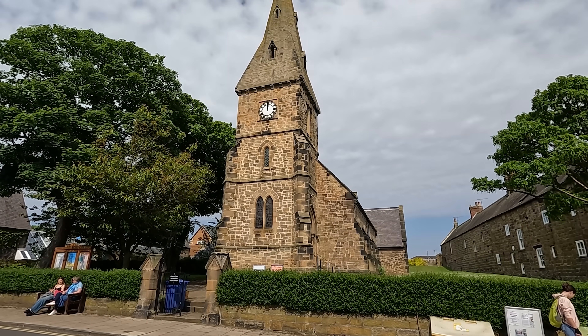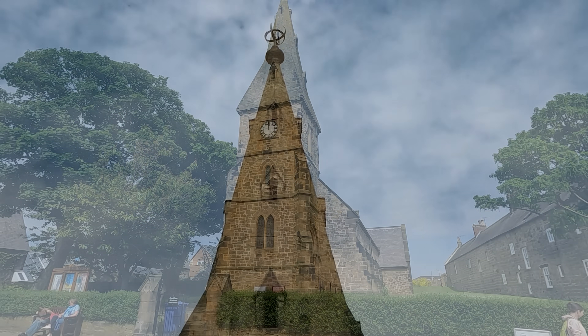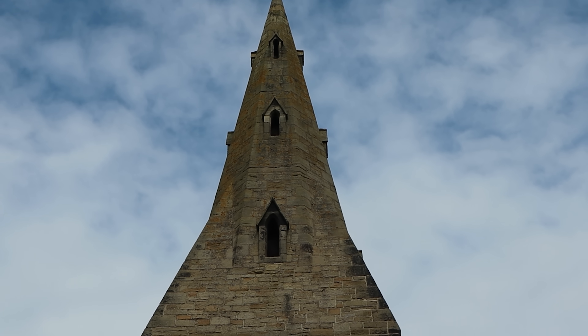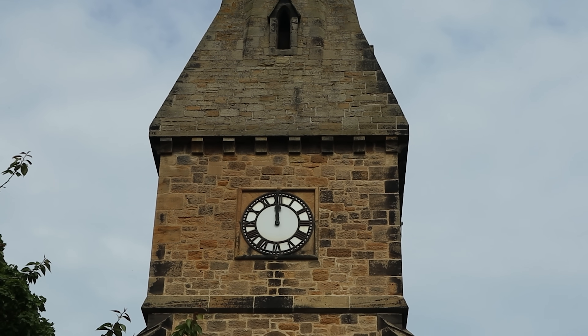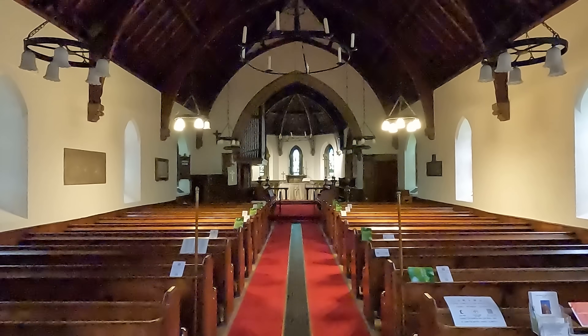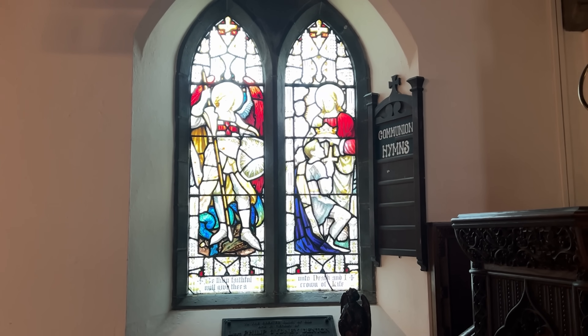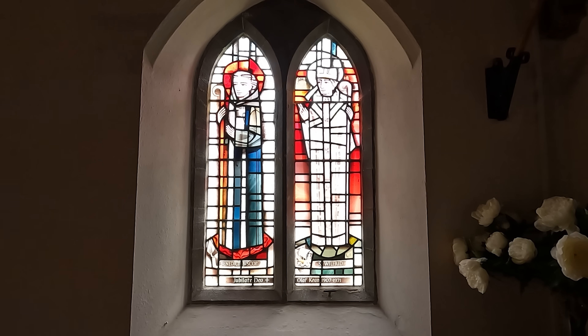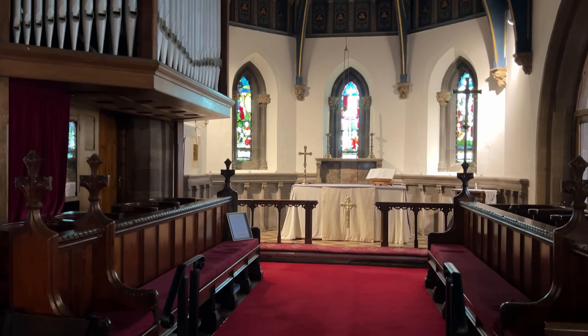Saint John the Baptist Church was consecrated in 1876, a fine example of Victorian craftsmanship. It was built of sandstone with a Welsh slate roof on land donated by the fourth Duke of Northumberland. Some of the stained glass windows are early examples of the work of C.E. Kemp. It's a lovely village church for the community.